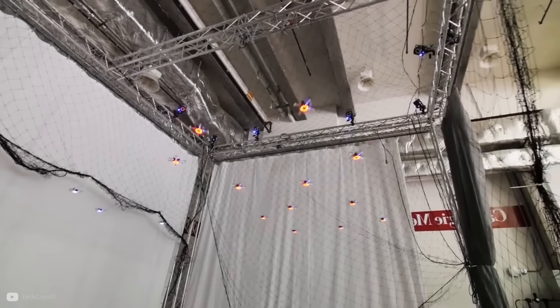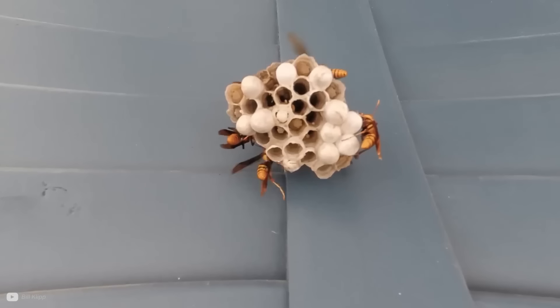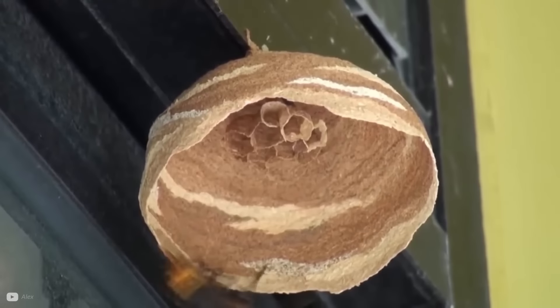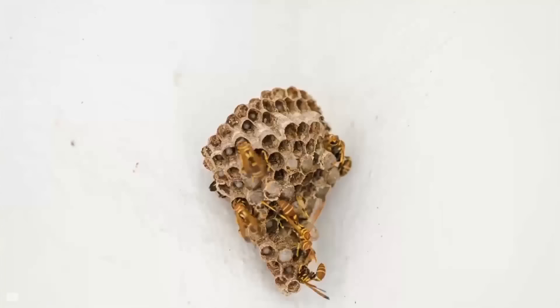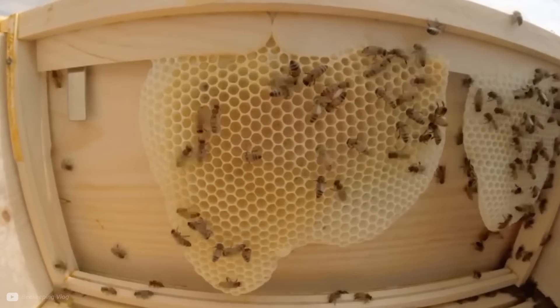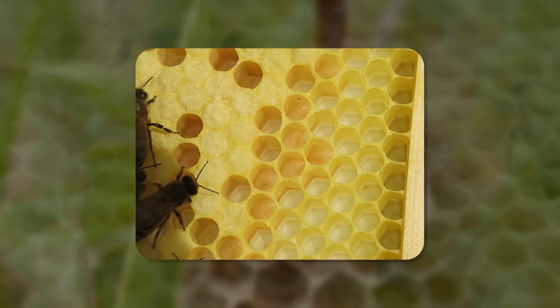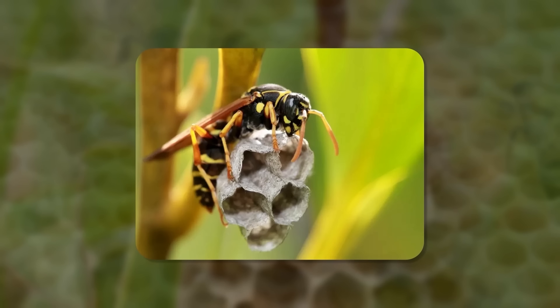The idea of drones working together to build things was inspired by nature — more specifically, how wasps and bees build their nests and hives, working collectively to form sizable structures made up of individual cells. Bees deposit soft wax in cylinders that dry into hexagons, whereas wasps are even more precise and create hexagonal cells out of layers of chewed, paper-like pulp. They both build without a plan, which is all down to stigmergy.